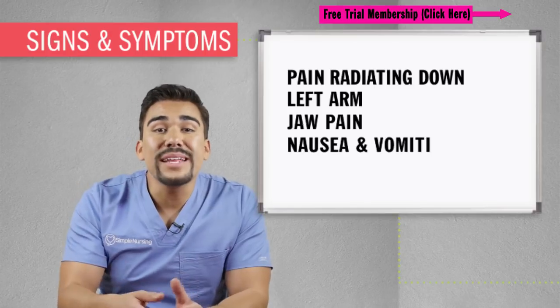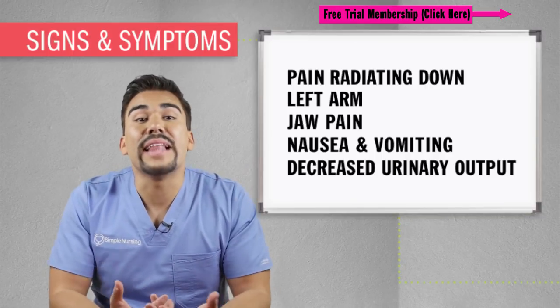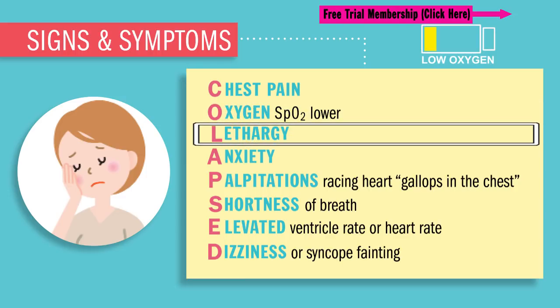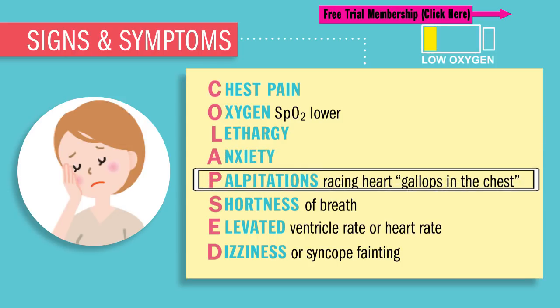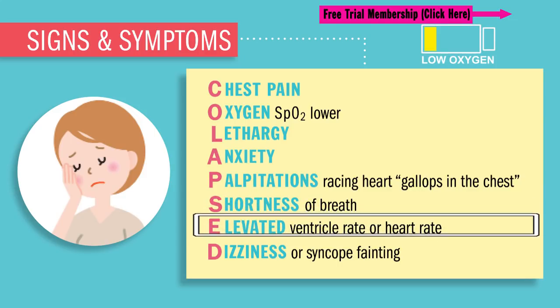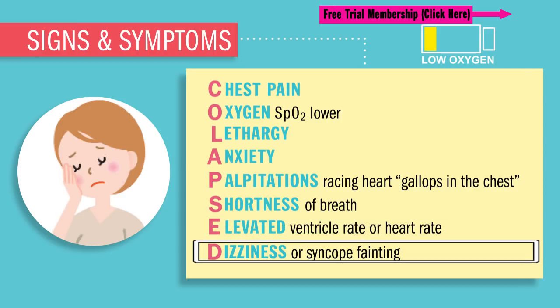Patients will also present with nausea, vomiting, and decreased urinary output. For objective signs we use the acronym COLLAPSED: C for chest pain, O for oxygen SpO2 saturation that is lowered, L for lethargy and fatigue, A for anxiety — the patient's going to be really anxious — P for palpitations or a racing heart feeling like gallops under the chest, S for shortness of breath or dyspnea, E for elevated heart rate known as tachycardia — but that happens early. Late signs and symptoms of MI usually present with bradycardia or a slow heart rate. D is for dizziness and diaphoresis — also called sweating — which is a huge one, so write that one down.